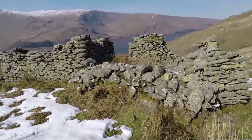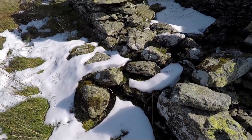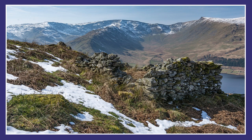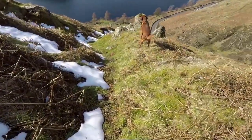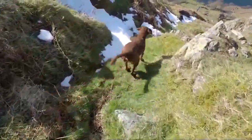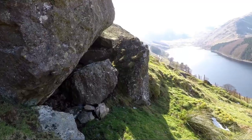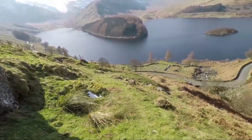Again we pass by another couple of old peat huts — they make great subjects for pictures. And now we're on the path, a steep zigzag gully almost, that leads back down to the road. This is the way that they would have taken the peat from the huts back down to the village. Right by the path is this huge boulder, marked on the map as Hollow Stone, and even Wainwright notes that it's a great place for taking shelter in bad weather.